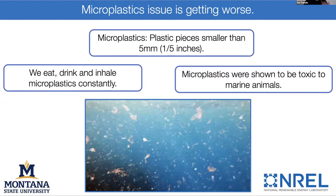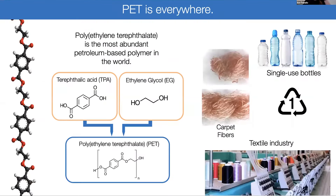On top of the plastics production problem, the microplastics issue is getting worse. We have microplastic pieces in our drinking water, in our food, and even in the air. We eat, drink, and inhale microplastics constantly. It's been shown to be toxic to marine animals, and there's a good chance it is harmful for us. One of the main culprits is PET — polyethylene terephthalate — one of the most abundant plastics, made out of petroleum sources. They are derived from petroleum resources and then put back into the environment where they don't get into any cycle where they can be regenerated.